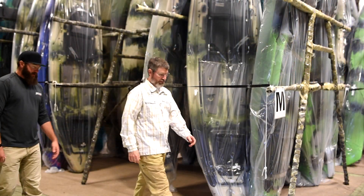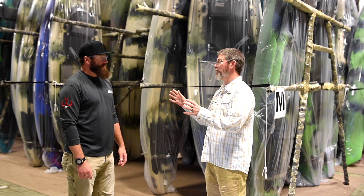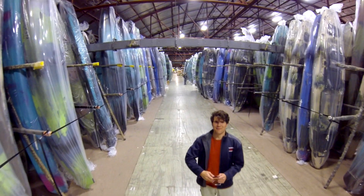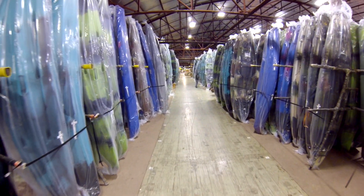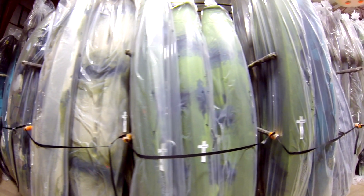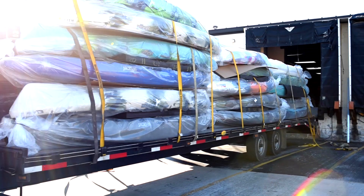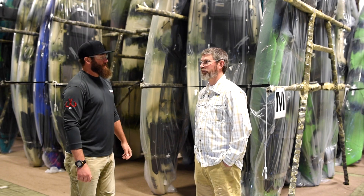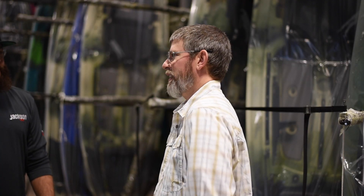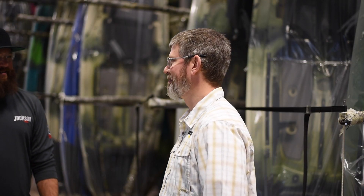In the warehouse, everything has been molded, assembled, and gone through QC — and what you see here are kayaks ready to go out to dealers. It looks like a lot of boats just sitting here stockpiled, but the vast majority are already spoken for. Last year they shipped roughly 18,000 kayaks — 18,000 people out having fun. That's awesome.